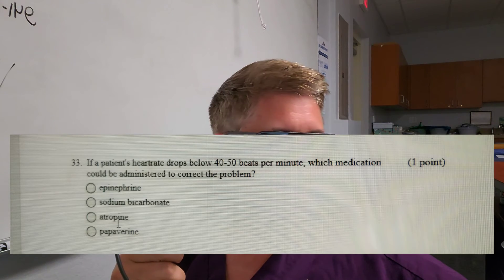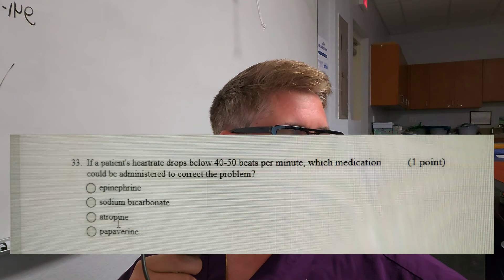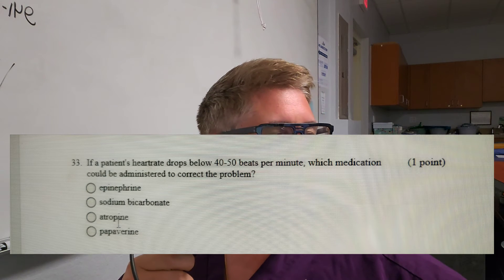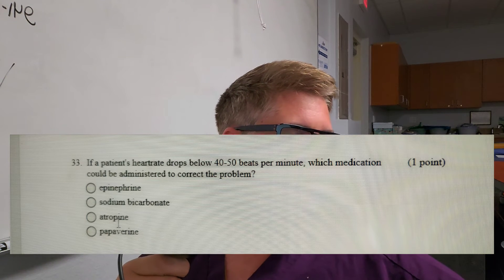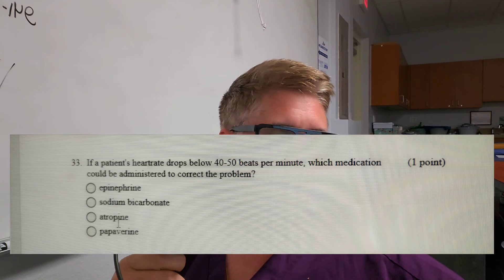Question number nine (continued): If a patient's heart rate drops below 40 to 50 beats per minute — otherwise known as bradycardia — which medication could be administered to correct the problem? Is it A, epinephrine; B, sodium bicarbonate; C, atropine; or D, papaverine? The correct answer is A, epinephrine. Epinephrine is a vasoconstrictor, and sometimes it is available on the surgical field and used in bradycardia scenarios.